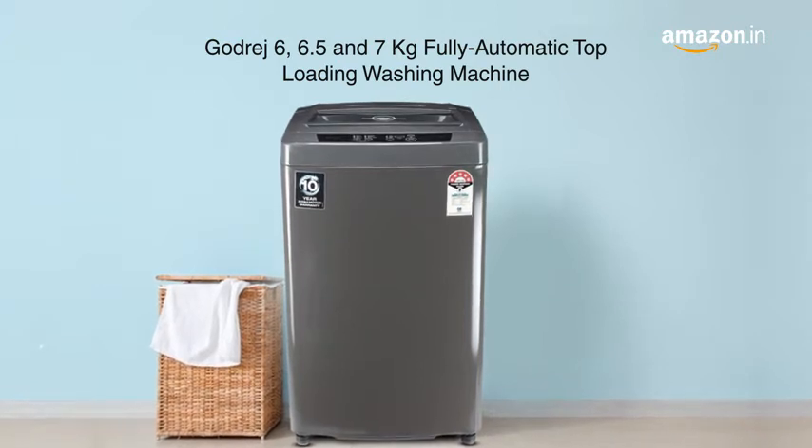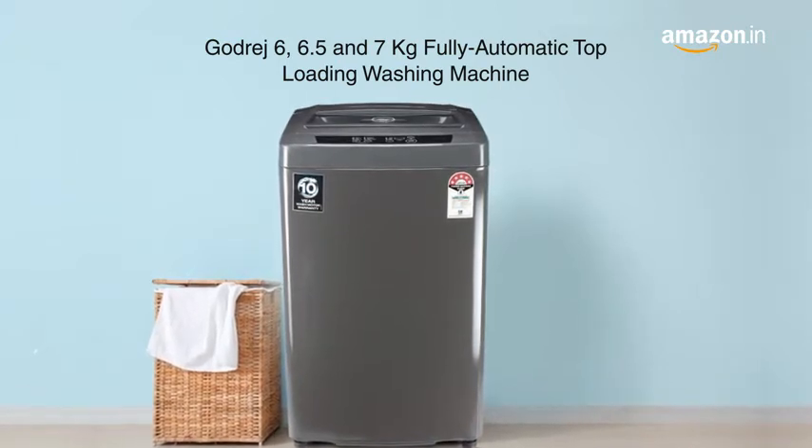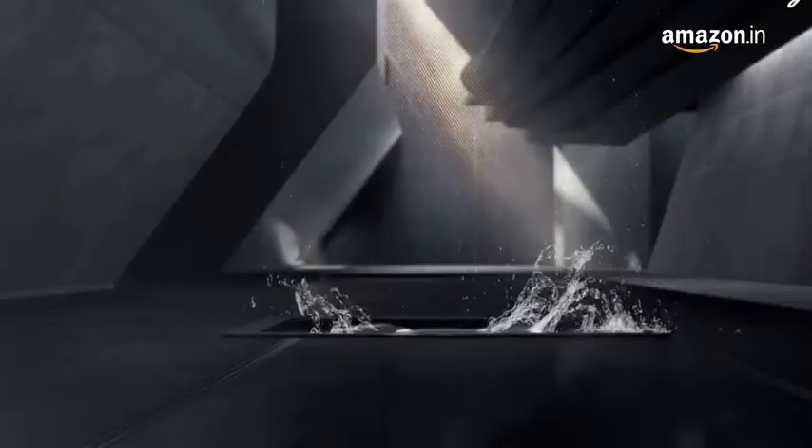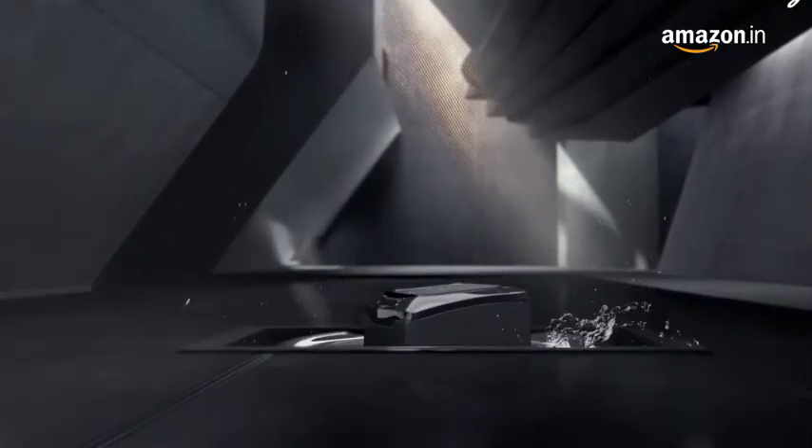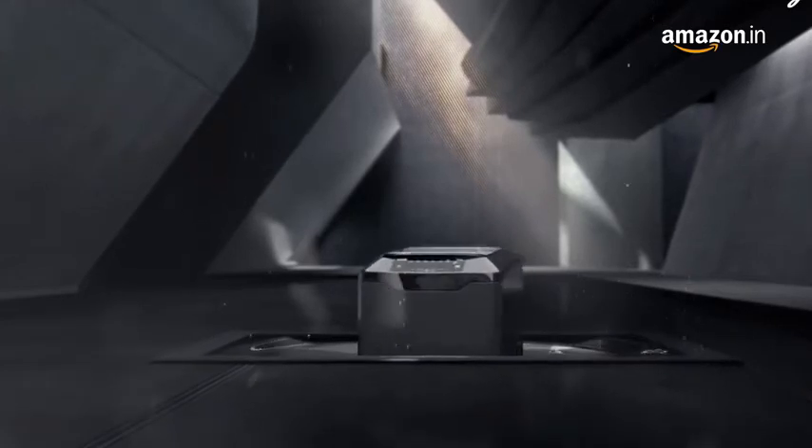Godrej presents the EON Audra washing machine equipped with a turbo six pulsator and AccuWash drum that is strong on dirt but gentle on clothes, giving your clothes the perfect washing experience.